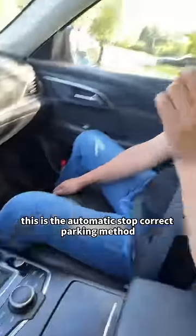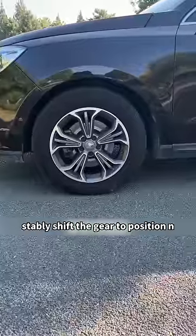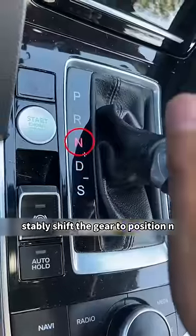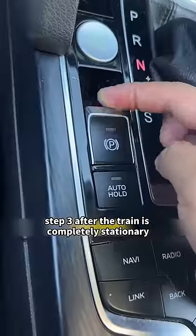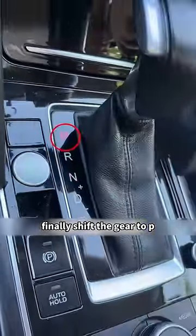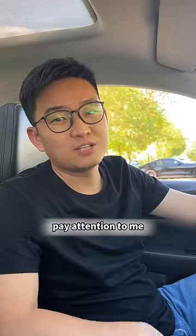This is the correct automatic stop parking method. Step 1: after the vehicle stops, gently shift the gear position. Step 2: release the foot brake. Step 3: after the car is completely stationary, pull up the handbrake. Finally, shift the gear to P. This is the standard parking method for automatic transmission — pay attention to this.